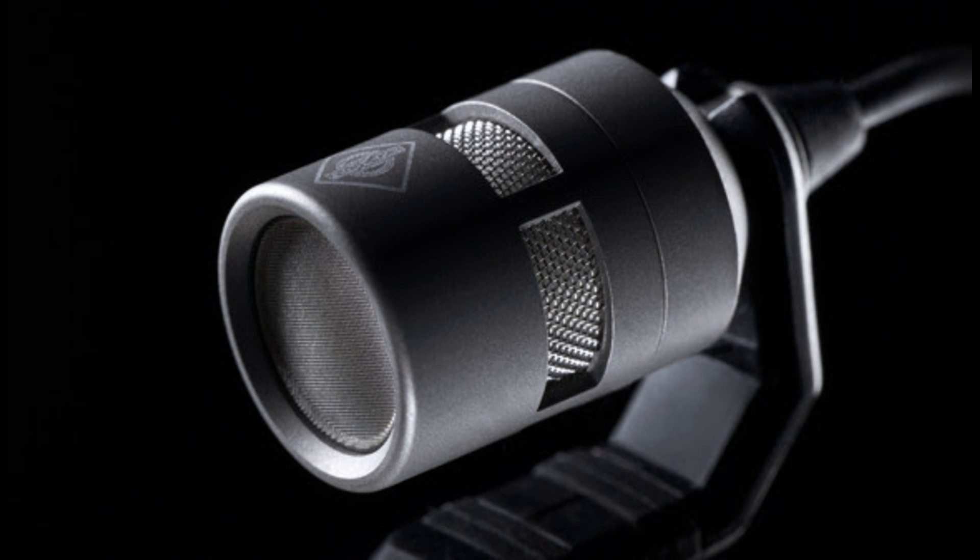German microphone specialists Neumann Berlin have announced their first product range designed especially for close-miking instruments. To create their new Miniature Clip Mic System, the engineers in Berlin elevated electret technology and its production process to a whole new level. The new KK14 capsule is able to capture the details of sound better than anything that came before, without any of the production tolerances that have been associated with electret solutions to date.